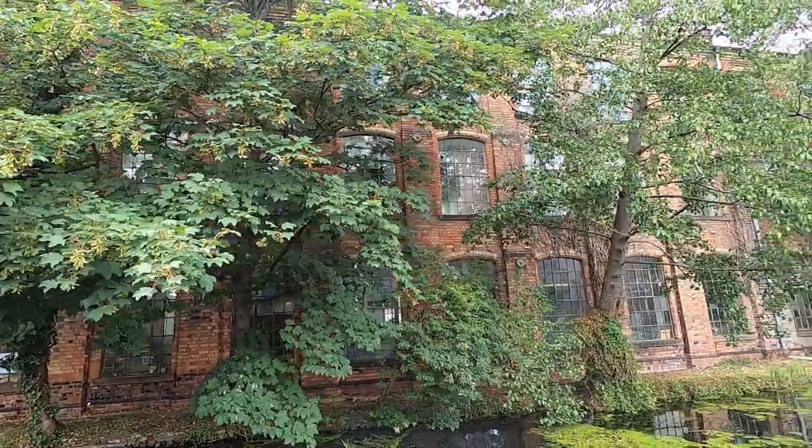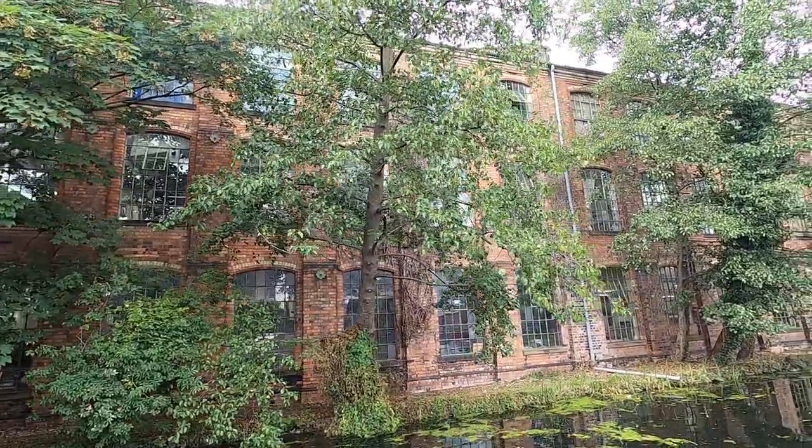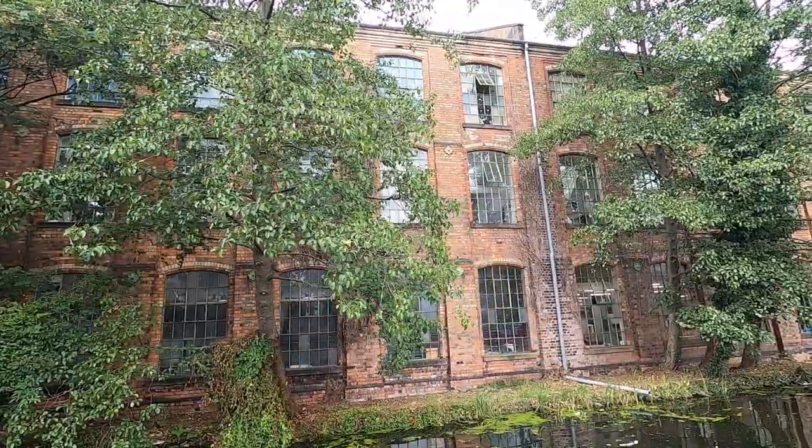This is Bridge Mill here — no longer a mill, of course. A lot of it has been renovated and is now home to many small companies.